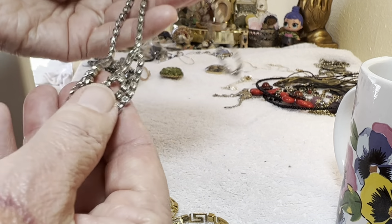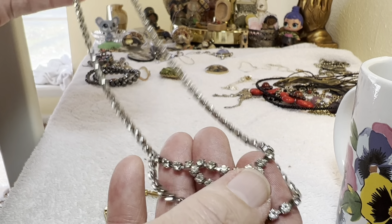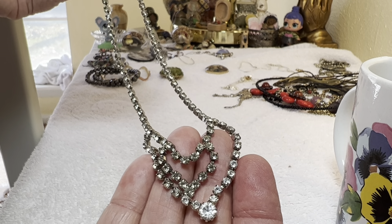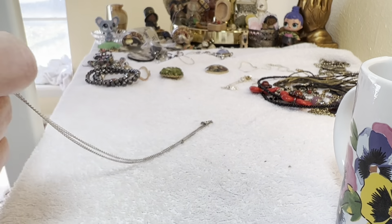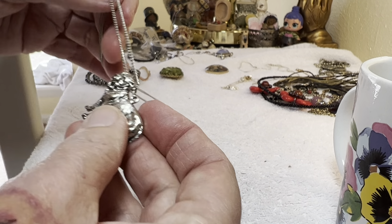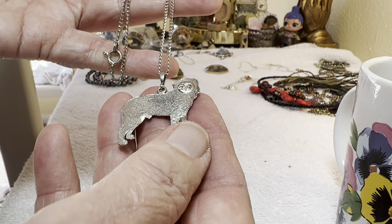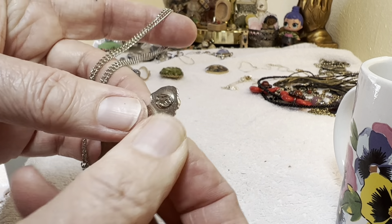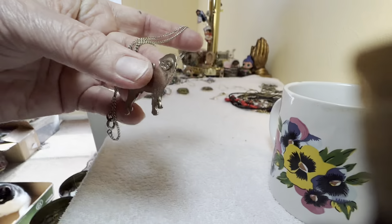Then rhinestone vintage, four dollars. The bulldog — three dollars, vintage — and it has like a little horse, or no, a dog on the back.